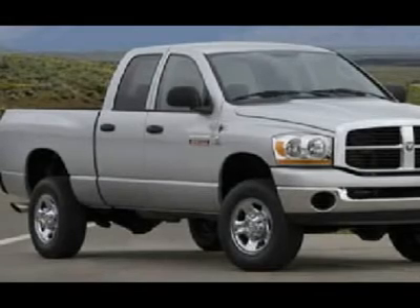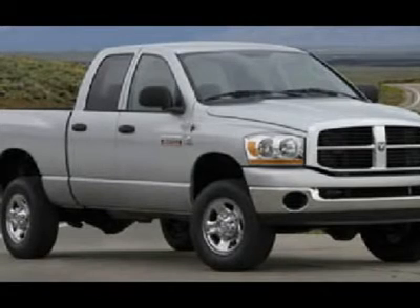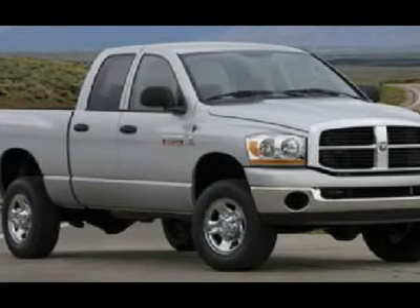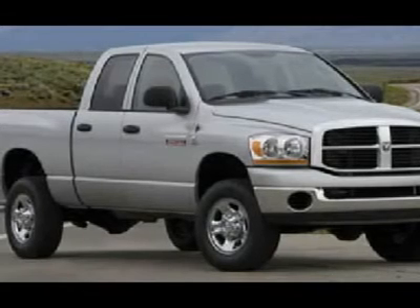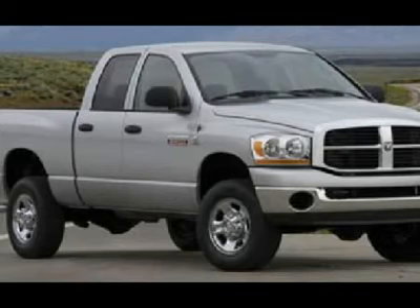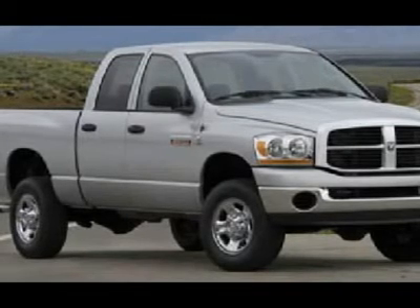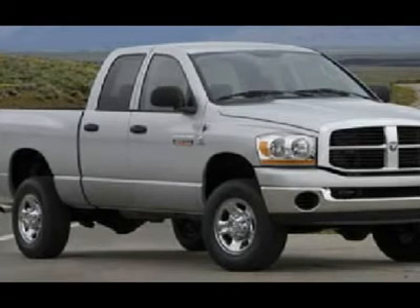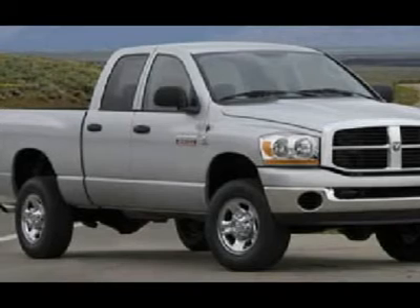This is the sharpest 2007 Dodge Ram 2500 quad cab crew cab short box 3/4 ton Cummins diesel we have on our lot, with the 5.9L diesel in it — this is the one. This one will go fast. Make your move before this ultra rare, hard to find 4WD is gone. Call now: 1-866-666-0699-06.